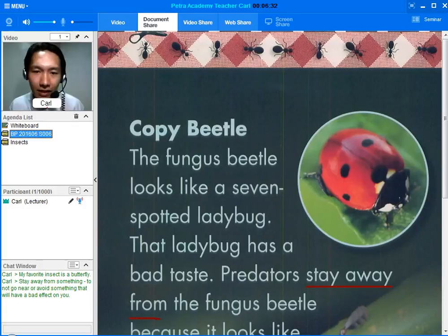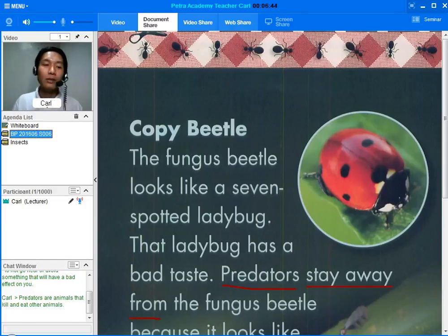Next word. Let's see if you know this one. Predators. Do you know what predators are? You're right. Predators are animals that kill and eat other animals. Can you name three predators and what do they eat? Now that the student knows the important words, he is now ready to answer general comprehension questions.